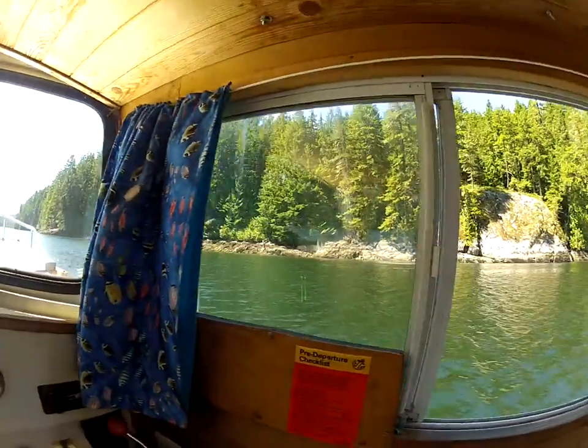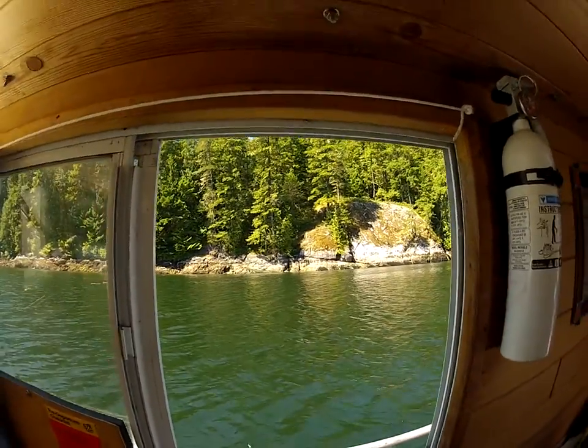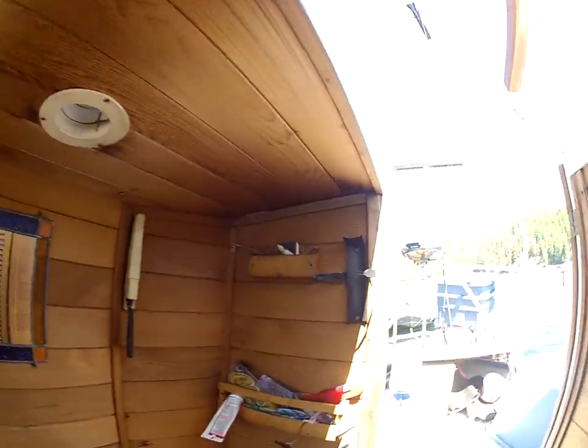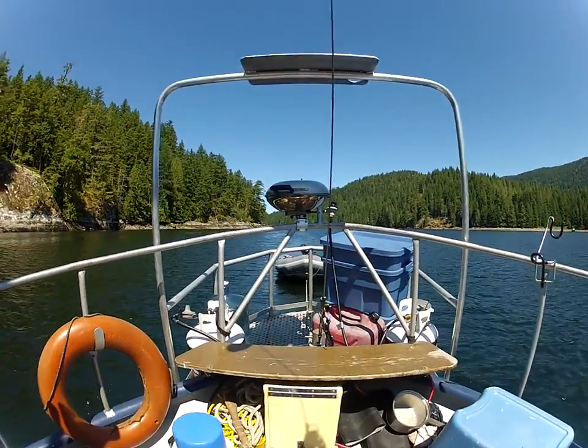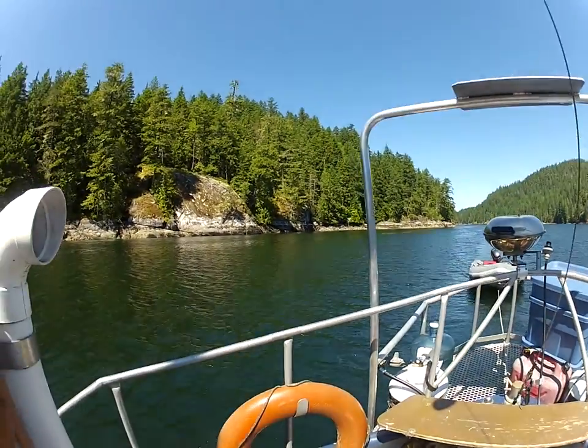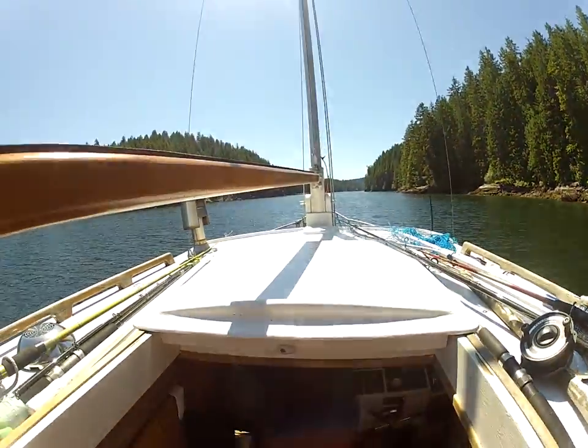Here's the shoreline — very nice. And we're going to go outside here. Hopefully we won't run into anything. My motor's a little noisy, but hey, what are you going to do? And this is it — halfway in Von Donlop Inlet.